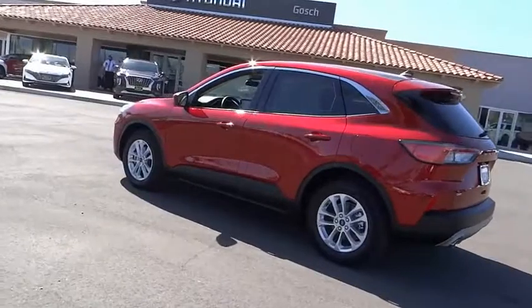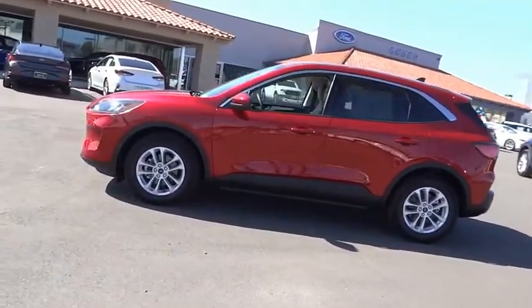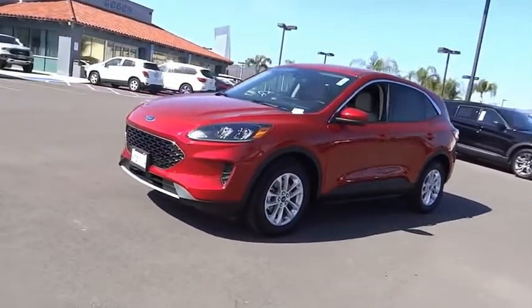4-wheel disc brakes, rear window wiper, rear window defroster, heated front seats. Wouldn't you look great in this vehicle? Stop in today and see for yourself.